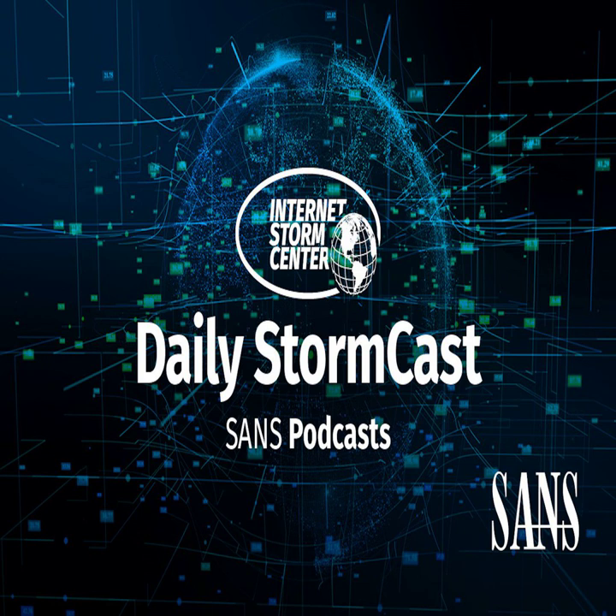Hello and welcome to the Friday, August 9th, 2024 edition of the SANS Internet Storm Center's Stormcast. My name is Johannes Ulrich and today I'm recording from Jacksonville, Florida.